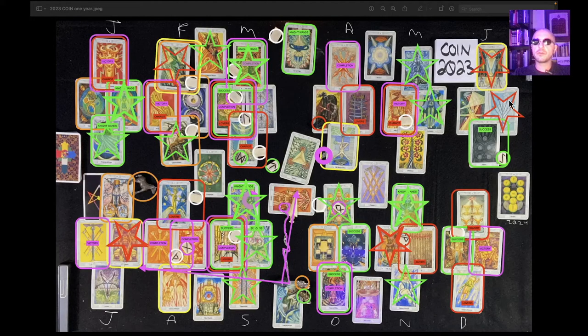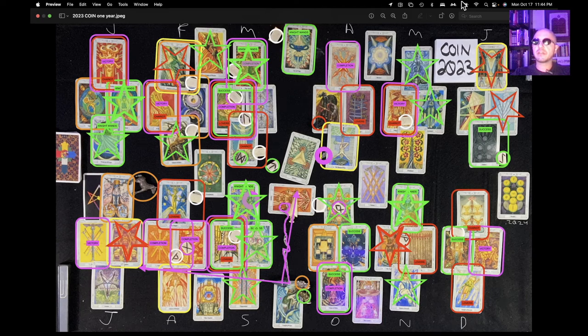This is the COIN one-year overview reading for the year 2023. It's currently October 17, 2022, 11:44 PM Eastern Time.